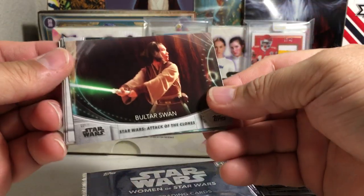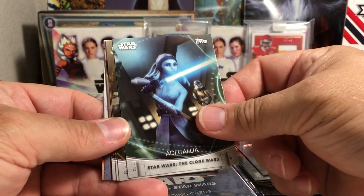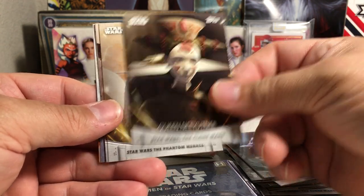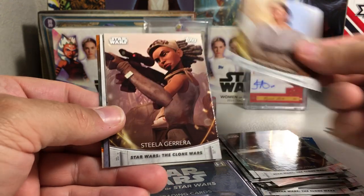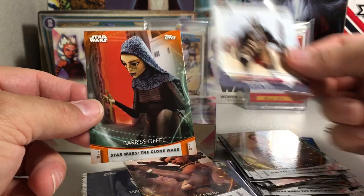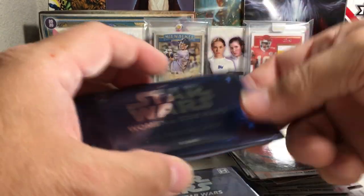We've got Boltar Swan. Adi Gallia. Queen Neutani. Shmi. Stila Guerrera. We did get a sketch! We've got Emphis Nest. And Barriss Offee orange. So we'll save the sketch till the end, so there's not going to be anything else in that pack.